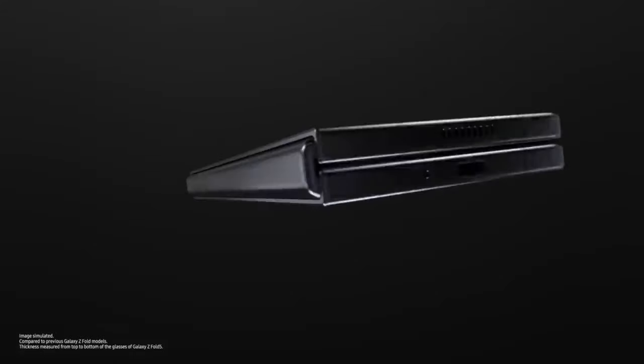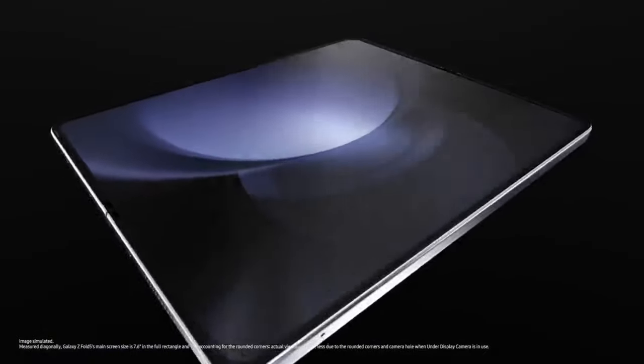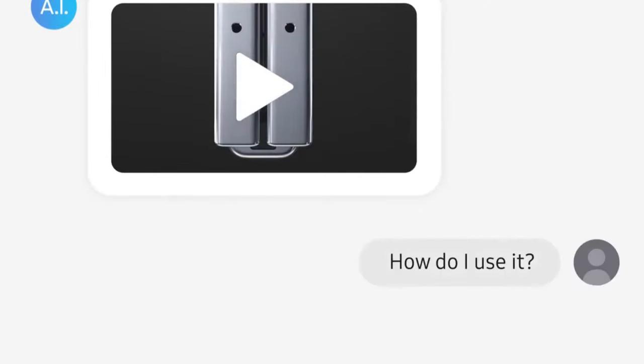10 grams lighter and 2.4 millimeters slimmer than before. The screen is 7.6 inches big and the Flex Hinge? Nearly gapless. Sounds nice, but how do I use it?